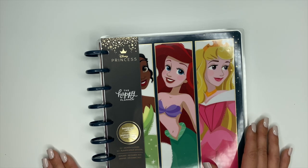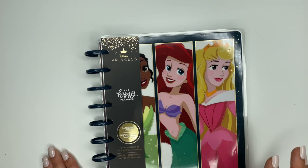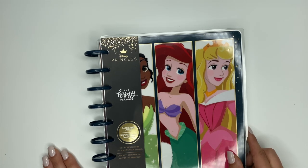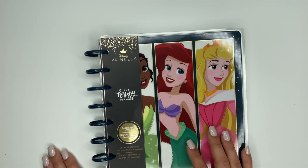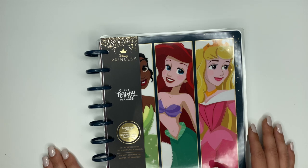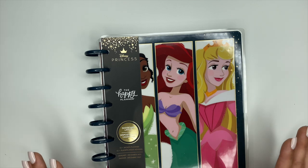These are a Walmart exclusive item, so you will not be able to purchase these on the Happy Planner's website. They are supposed to be available November 1st at walmart.com and then November 15th in stores. But some of these things have already started to roll out in stores — my local Walmart has this planner and the princess sticker book already out, so you can check walmart.com or start checking in stores.